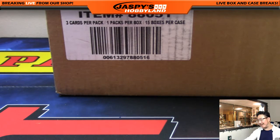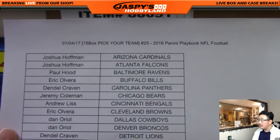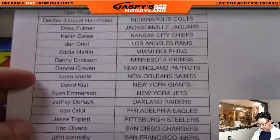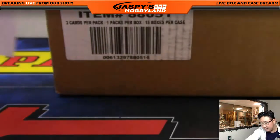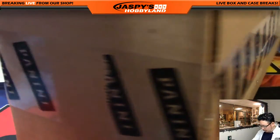Good evening, everyone. Joe for Jaspi's Hobbyland here. Happy New Year — the 4th of January. It's a 15-box pick-your-team, number 25, of 2016 Panini Playbook Football. Full case right there. Thanks to everybody for getting in on the action. Dano with Last Bod Mojo and the Titans — good luck to Dan, good luck to everybody. Fresh case, full case. That's the way it's done, folks. Playbook Football. Are you ready for some football?